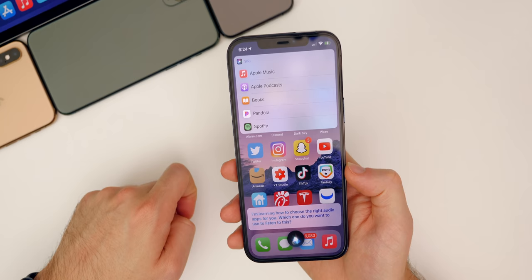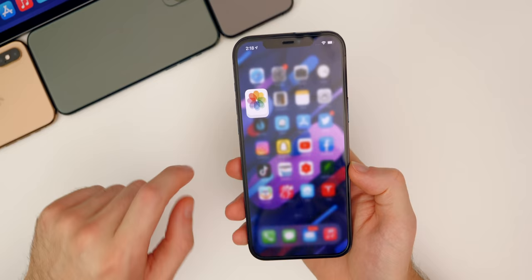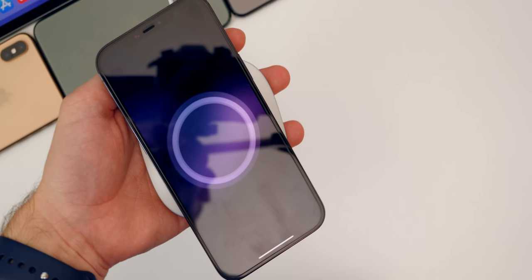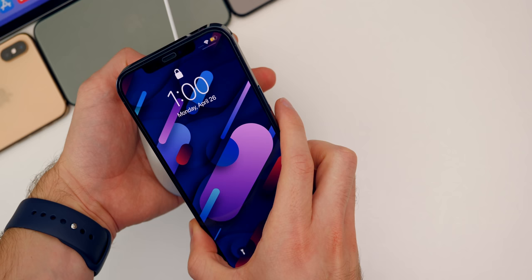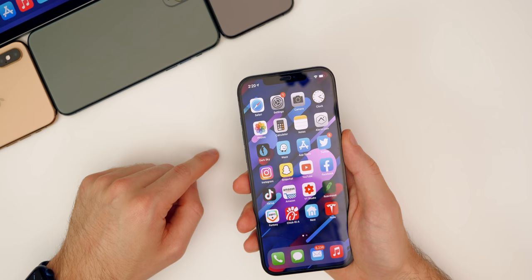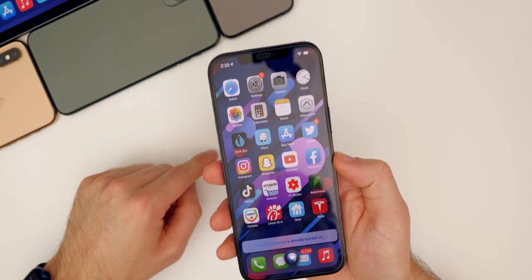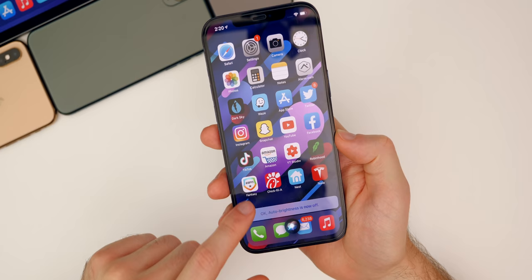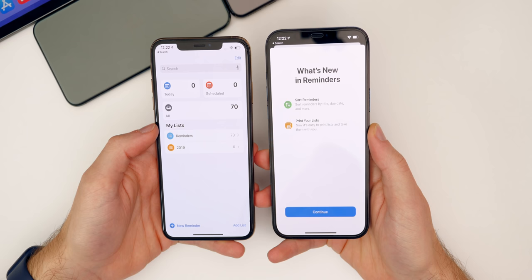There's a slightly modified MagSafe charging animation when in Low Power Mode — the animation now turns yellow instead of green when you place your device on the MagSafe puck in Low Power Mode. Also new: you can now ask Siri to turn Auto Brightness on or off, which was not possible in previous versions.